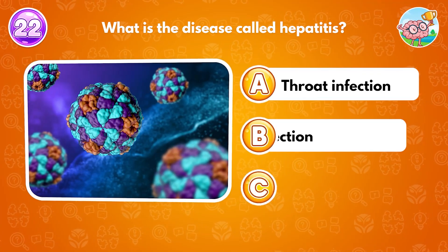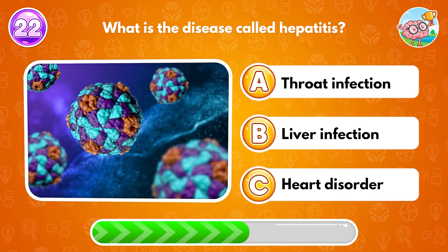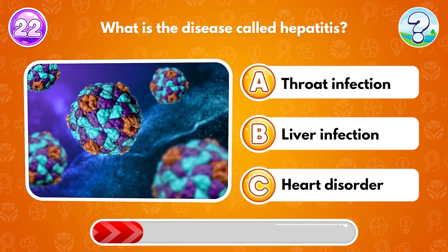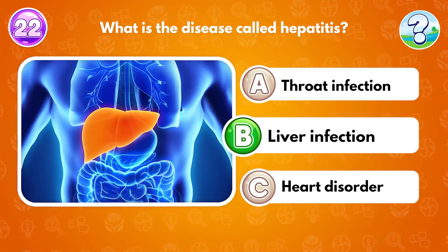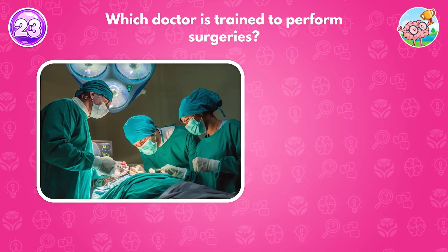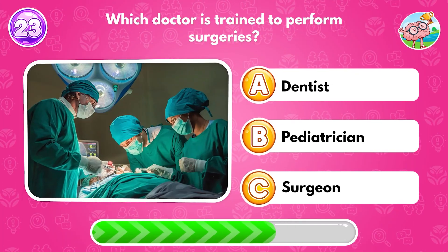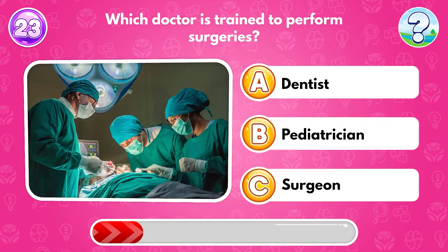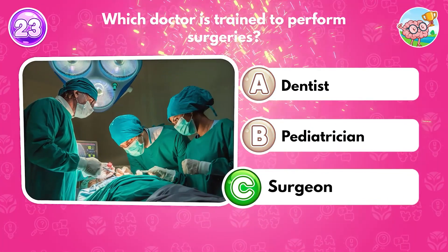What is the disease called hepatitis? Answer B: liver infection. Which doctor is trained to perform surgeries? Answer C: surgeon.